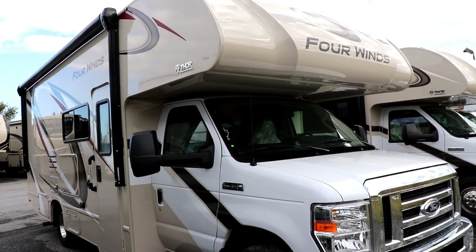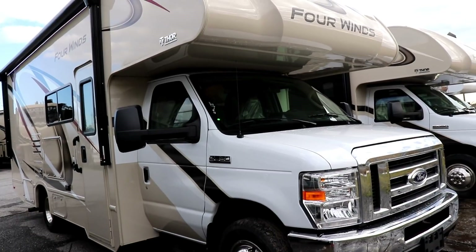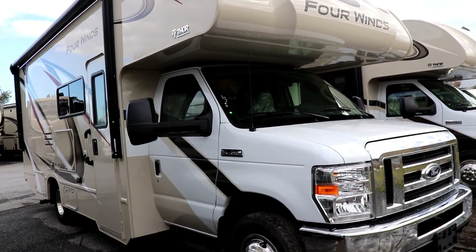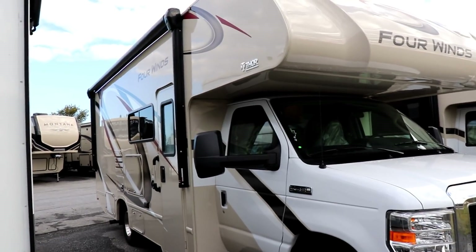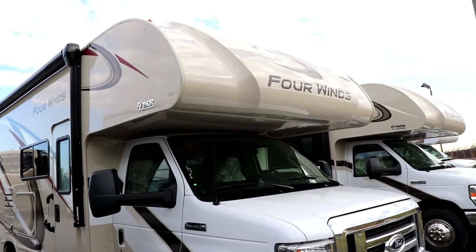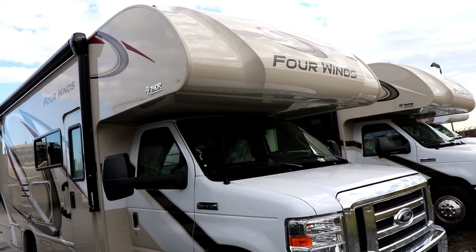This one is on the E350 chassis. A lot of times when you get the E350 chassis, you get the smaller V8, but this has a 6.8 liter V10 — Ford V10. And notice the molded fiberglass cap on the front.